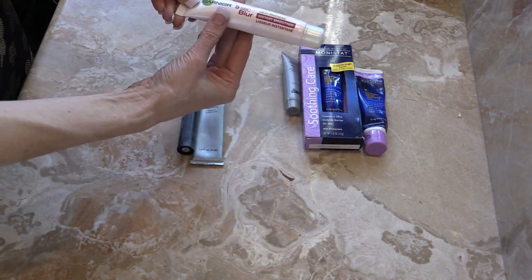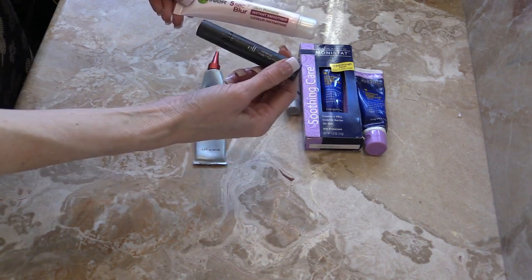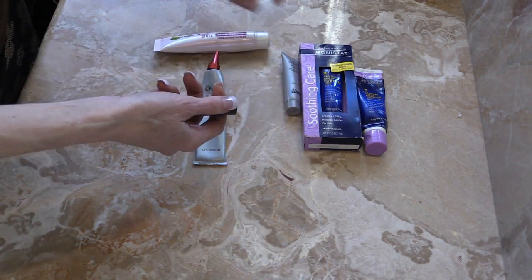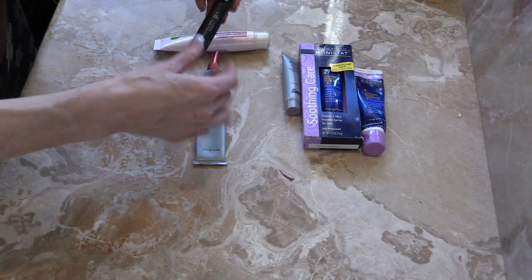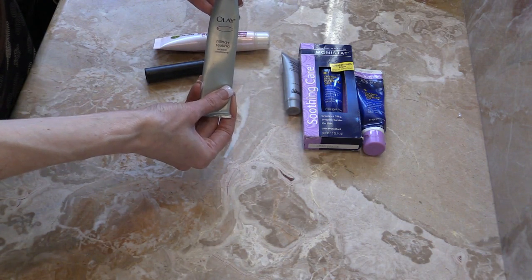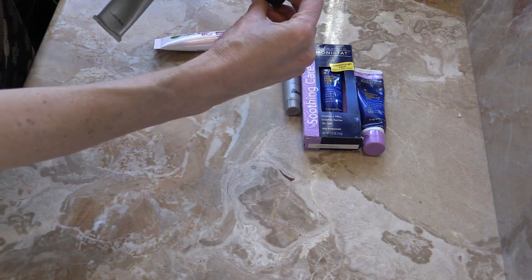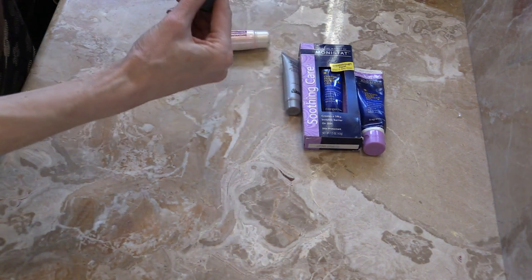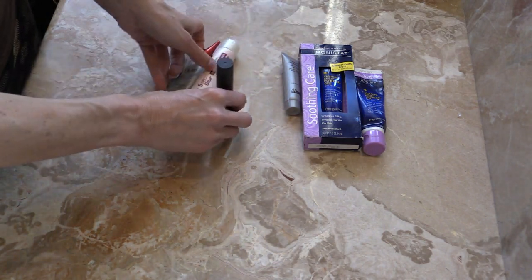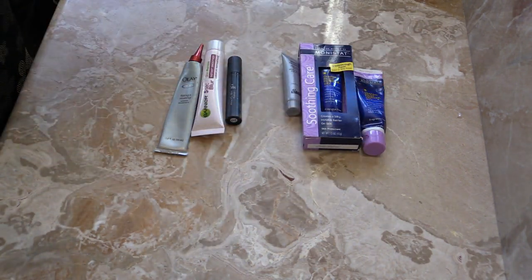For under-eye primers, this Garnier 5 Second Blur — I heard really good things about it. It's good, but to me the e.l.f. under-eye primer works just as well, or just hydrating really well with my Blistex and this. I will use all of these up, but I don't think I would repurchase. This Olay Fill and Seal is close to $20 and I would not recommend it. This e.l.f. under-eye primer works just as well and has a nice little pump — definitely would recommend this over the others. So I have three under-eye primers and three face primers.